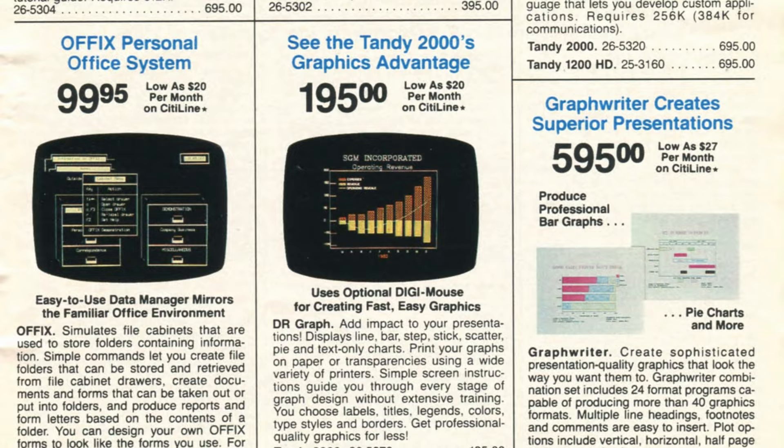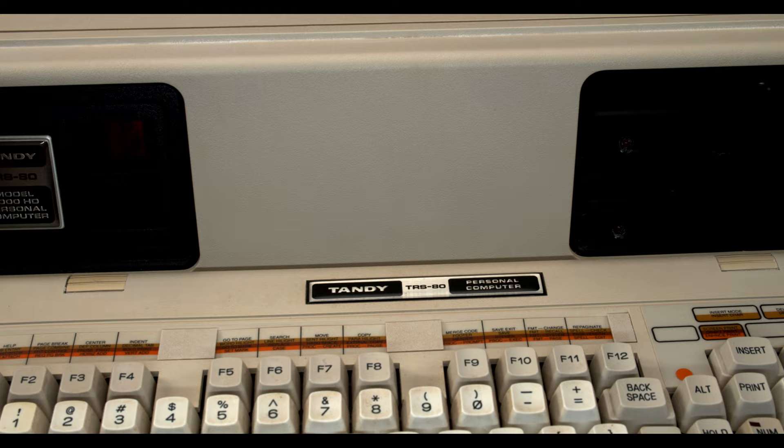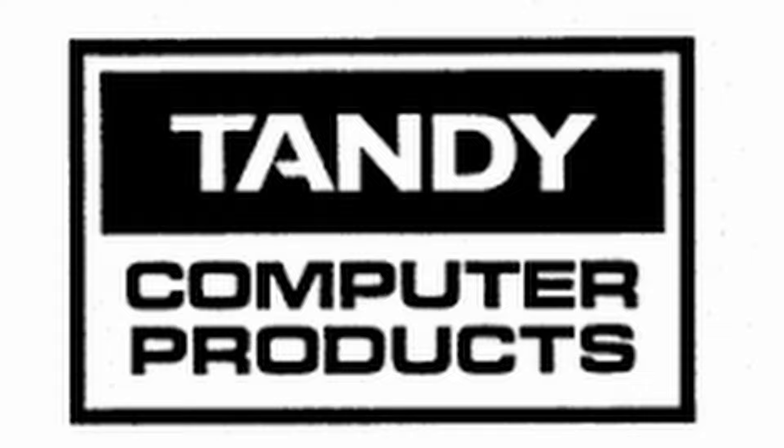That system would be the Tandy TRS-80-2000. Branding-wise, the Tandy 2000 was a transitionary system. All computers Tandy released before it used the TRS-80 branding, even if they had nothing to do with the actual TRS-80 line. Systems released after the 2000 would almost always use the Tandy name for branding. The 2000 uses both — in fact, it's the only system Tandy ever released with both the TRS-80 and Tandy branding on its badge. The Tandy TRS-80-2000 is a bit of a mouthful, so we're going to shorten it to either the Tandy 2000 or just the 2000 from here on out.